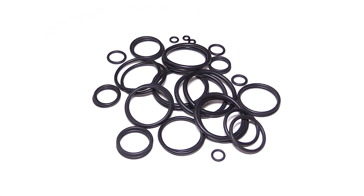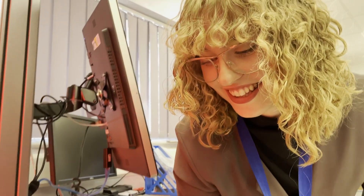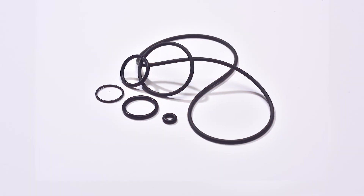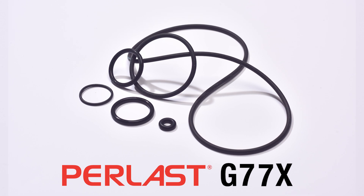In the world of sealing, challenging demands drive innovation. The pursuit of better performance and reliability is never-ending. Introducing Perlast G77X, a material revolution in high-performance sealing.